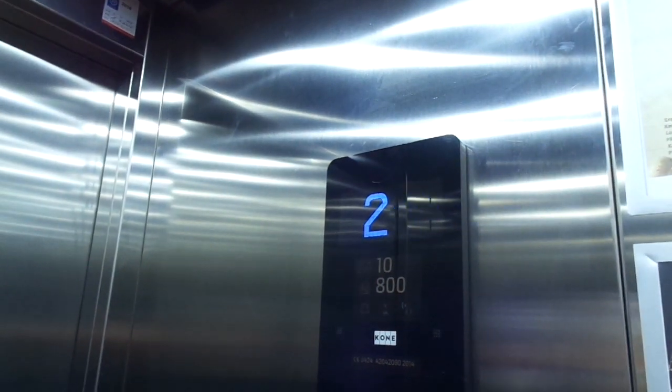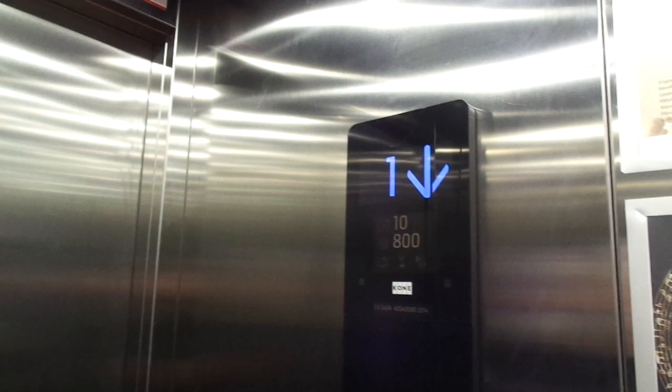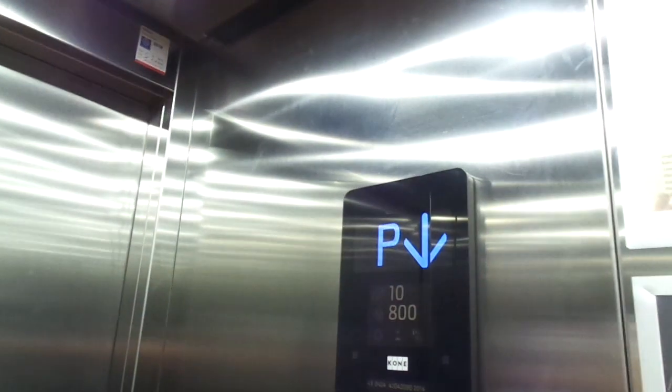Here in this staircase. Let's see if we can find any more elevators. There is the original Finnish coat of arms here. I think it still has Kone M elevators. I hope so.